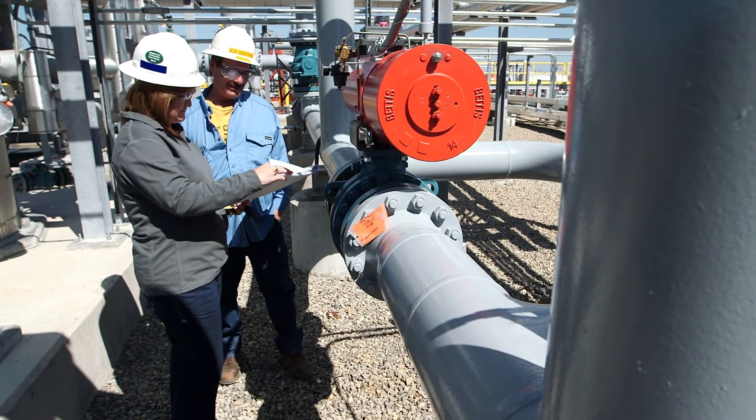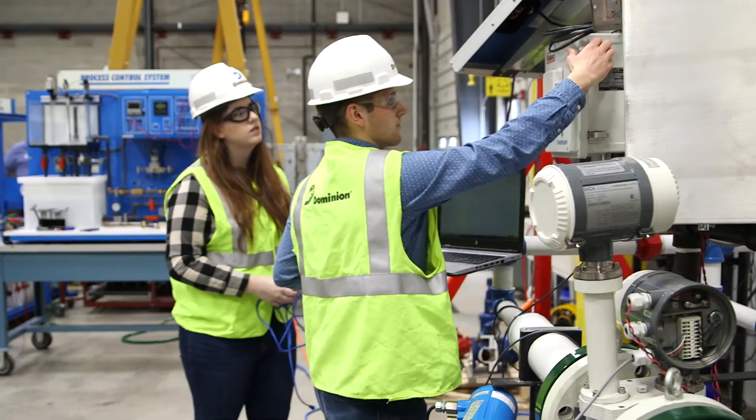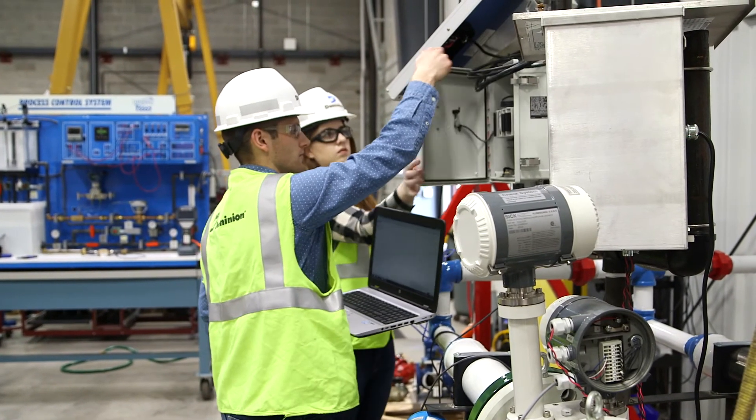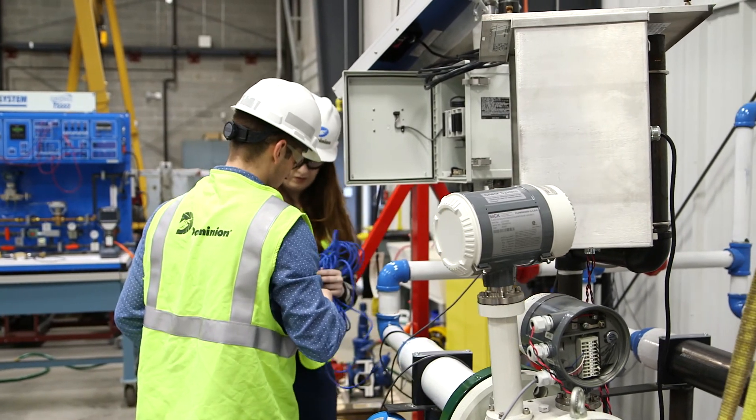There are also electrician apprenticeship opportunities that can help you on your way to an exciting and in-demand career. Since these positions are used in all types of industries, they can offer high pay, great benefits, and many opportunities for advancement.